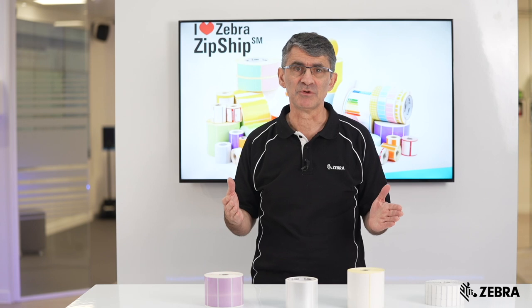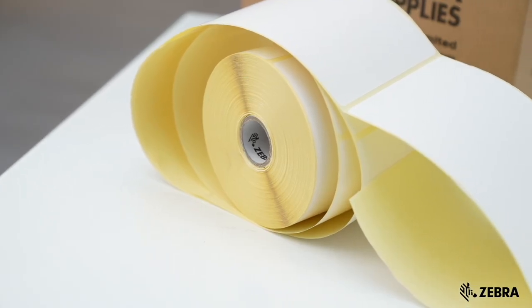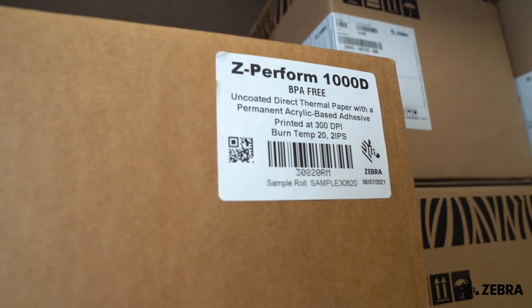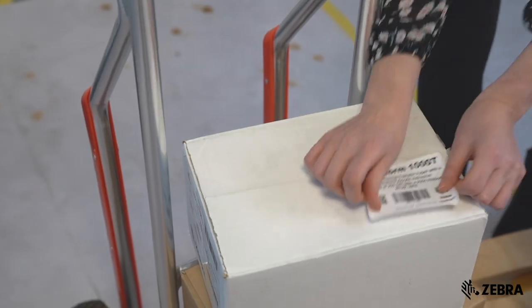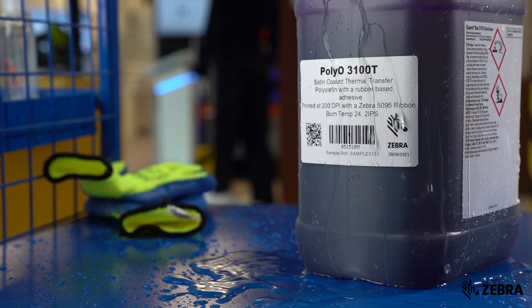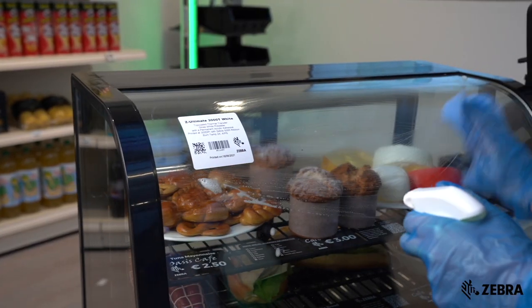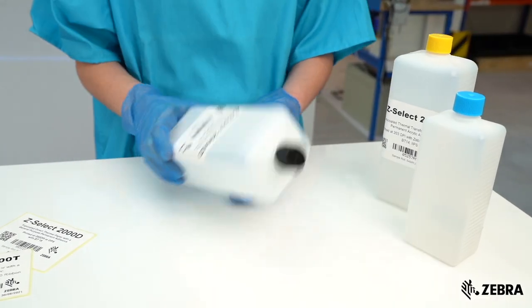Well, in very simple terms: durability. Paper labels are generally best used in indoor applications where they won't be exposed to harsh conditions, chemical substances, humidity, excessive handling or friction. On the other hand, synthetic labels are designed to withstand outdoor elements and provide resistance to contact with chemicals and solvents, as well as high temperatures.